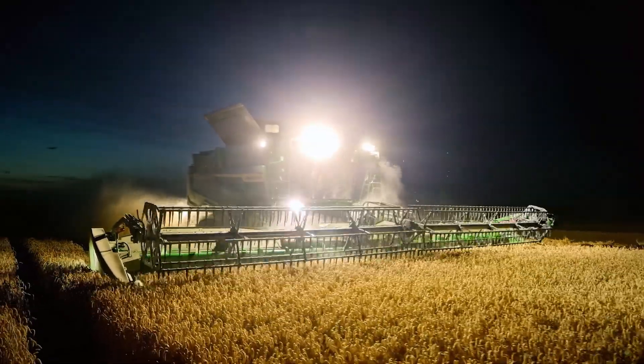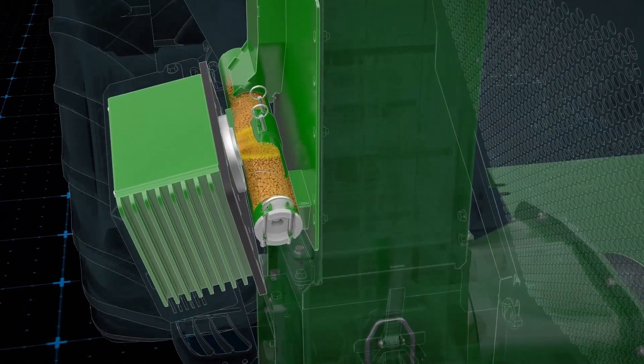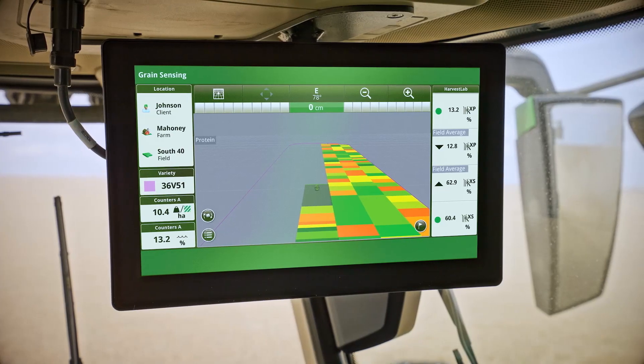Adding the newest application of grain sensing on a combine results in one sensor for four applications and four ways to benefit and profit.